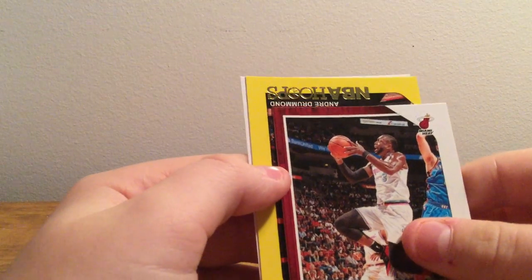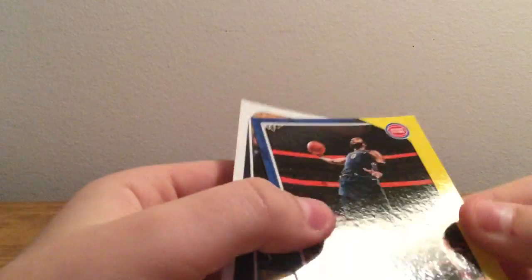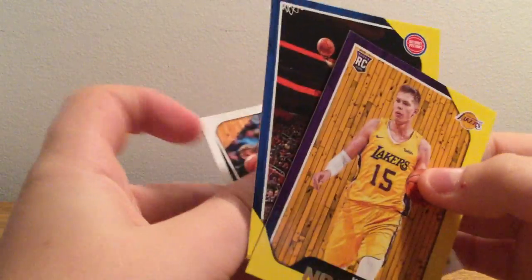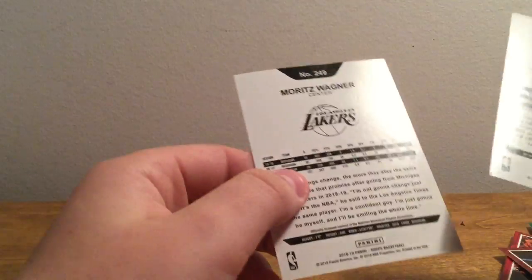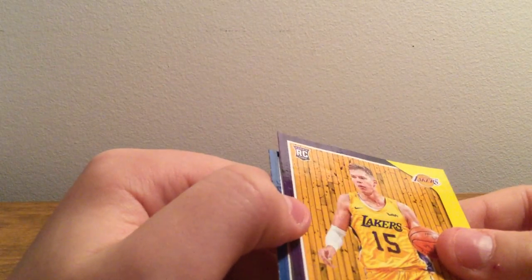Dwayne Wade. Andre Drummond. Looks like maybe these two are a yellow variant. Dwayne Wade — so two nice cards here, I guess. Even though they do seem to be a little bit damaged.